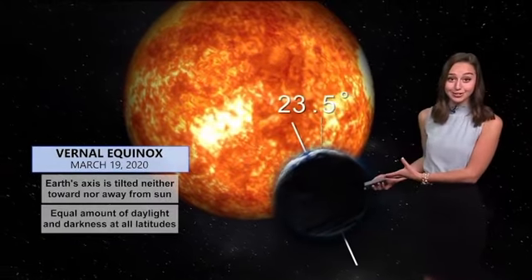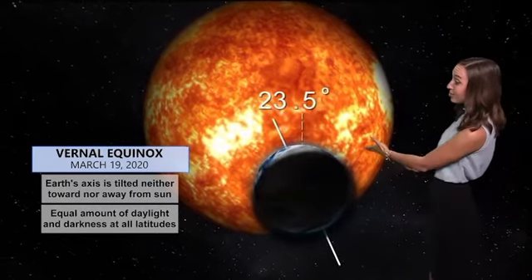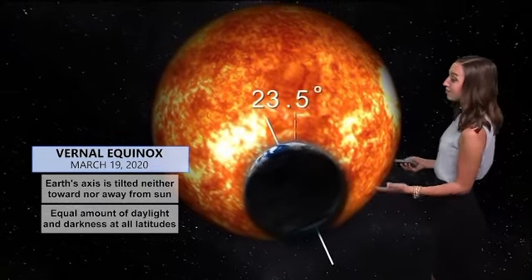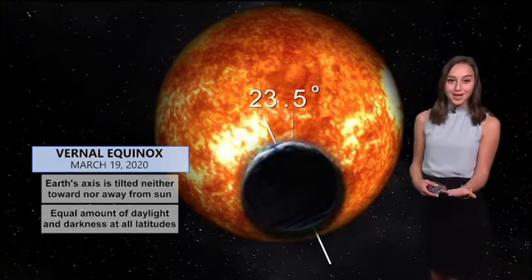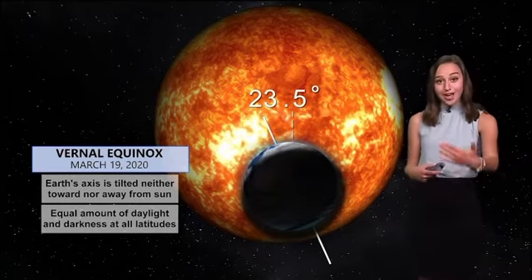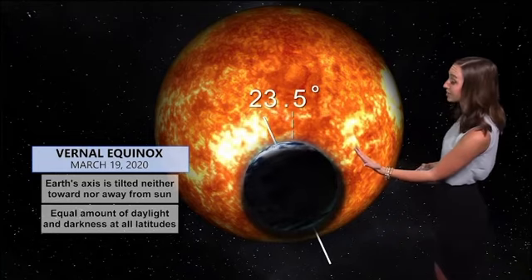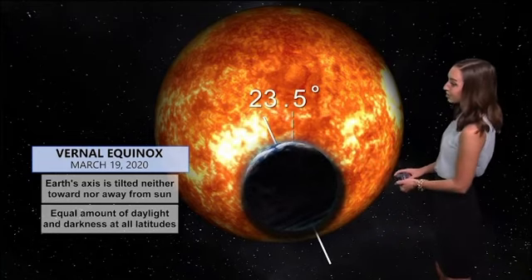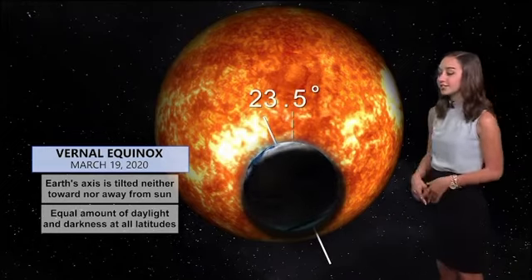For today in particular, the axis is tilted neither toward nor away from the sun. But we're finally going to see our chance for those warmer months, and we're also going to see longer days. Those 12-hour marks you're seeing today — we're actually going to outnumber the darkness pretty soon. But for March 19th, you're going to see an equal amount of daylight and darkness at all latitudes.